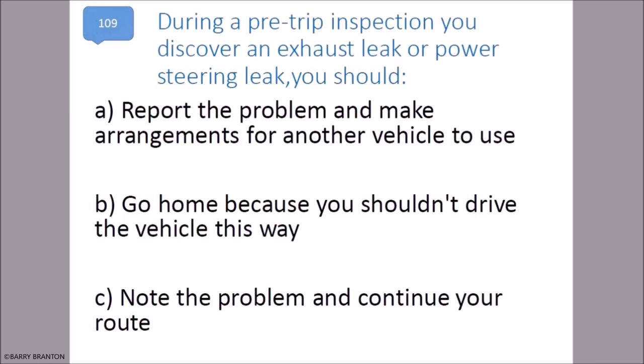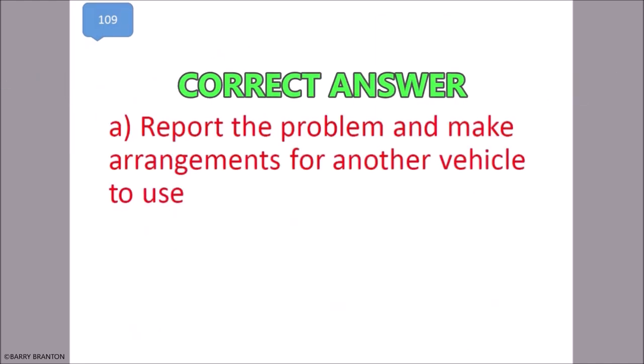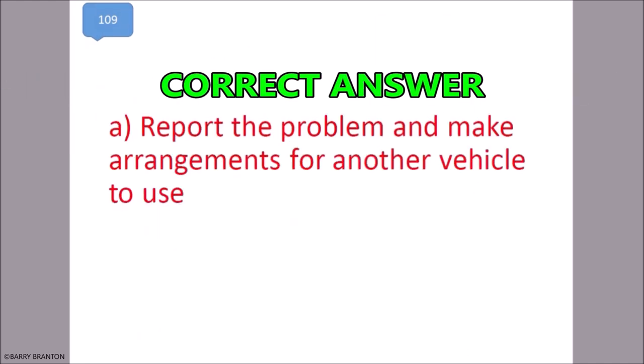During a pre-trip inspection, you discover an exhaust leak or power steering leak. You should report the problem and make arrangements for another vehicle to use. That is correct — report the problem and make arrangements for another vehicle to use.